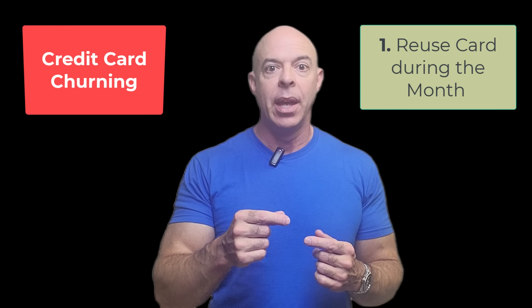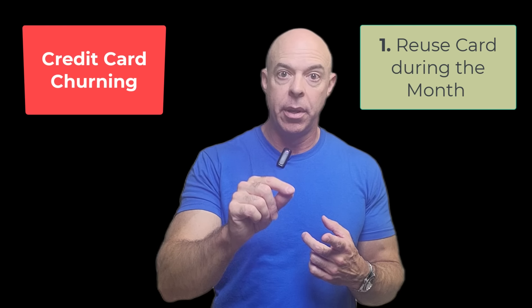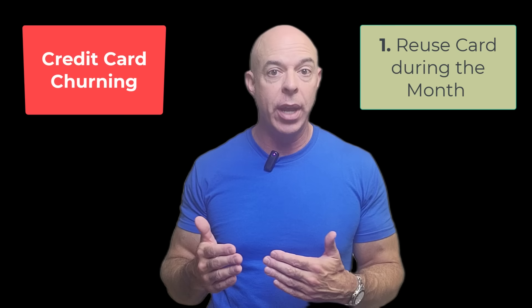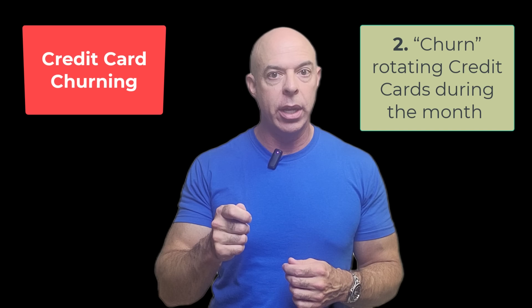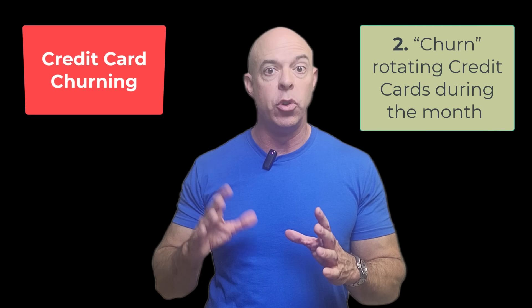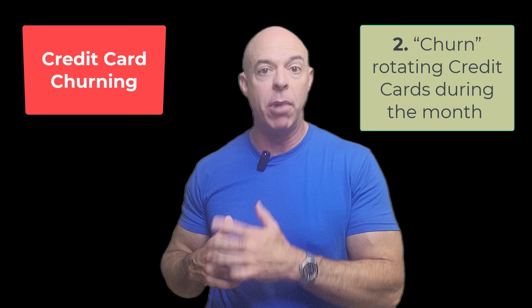So you pay it off, and then you can use the card again during the same month. Most people might think of that as just reuse, churning, or rotating, but we think of it as using it again so that you can get the most value from your favorite card. Now, you may only be able to use that card a couple of times during the month depending on how it clears. A lot of people call churning what we also call just rotating your cards — having a strategy where you use multiple cards and switch from one to the next during the month.